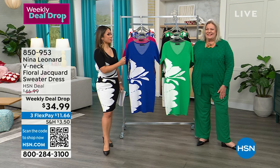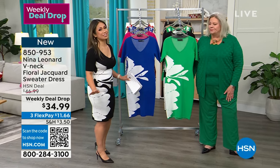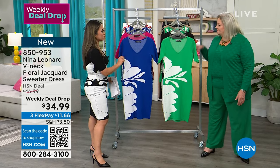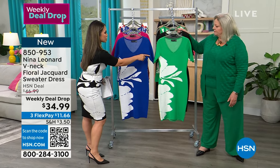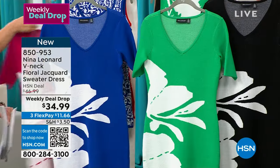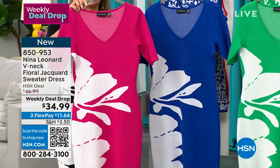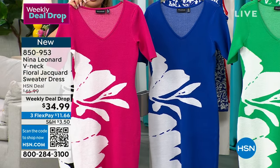All the colors are currently available — again, brand new from Nina Leonard. We have it in the deep sea, the bright green, the black which I'm wearing, and this gorgeous dragon fruit — I really do love this pink. Aren't they gorgeous, vibrant colors? These are all Nina Leonard colors.